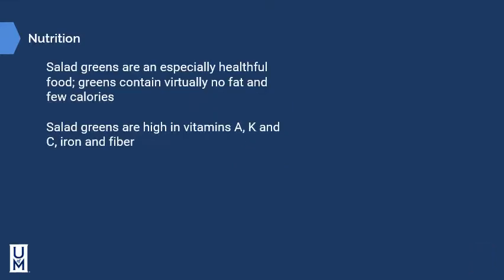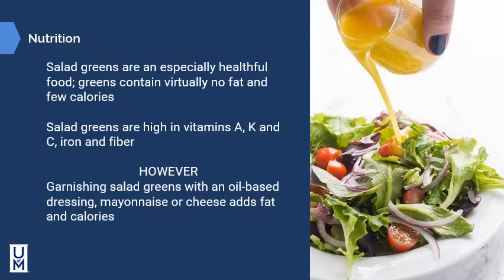Salad greens are especially healthful foods — they contain virtually no fat and few calories, and are high in vitamins A, K, and C, iron, and fiber, making them a powerful source of nutrition. However, garnishing salad greens with an oil-based dressing, a mayonnaise-based dressing, or cheese adds fat and calories. At a traditional salad bar, by the time you add dressing and various accompaniments, the calorie count can be as high as eating a Big Mac.